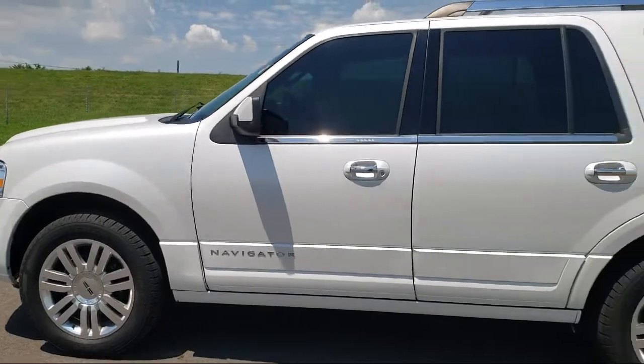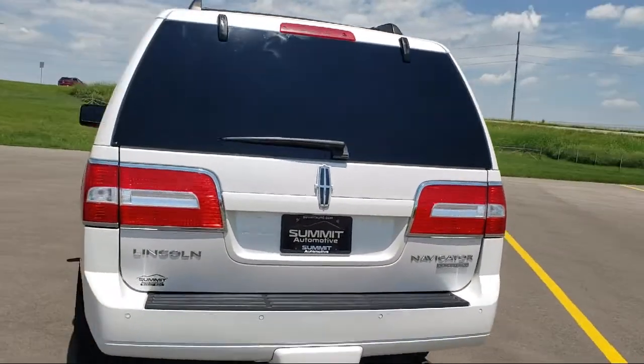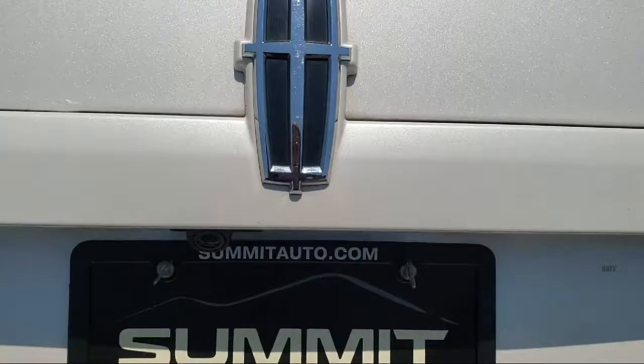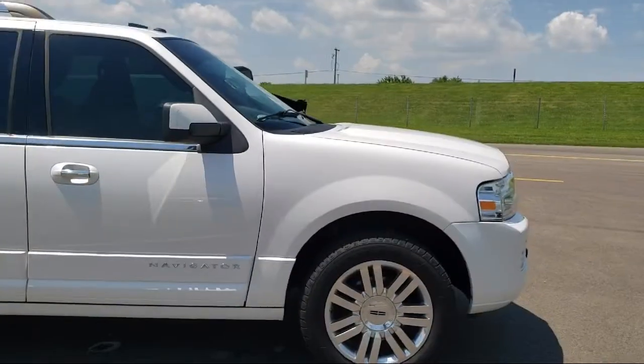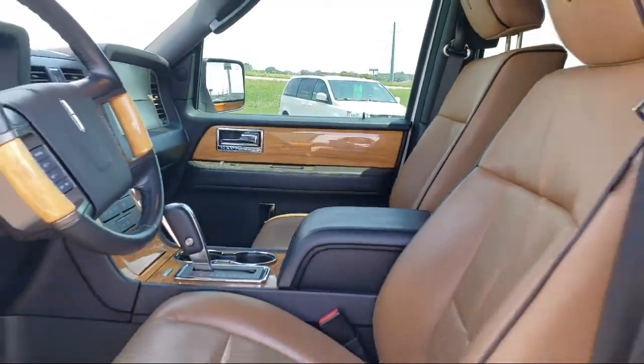It comes equipped with ventilated front seats, heated front seats, third row seating, navigation, roof rack, keyless entry, tire pressure monitoring system, dual front side impact airbags, alloy wheels, and heated door mirrors, and has less than 85,000 miles on the odometer.